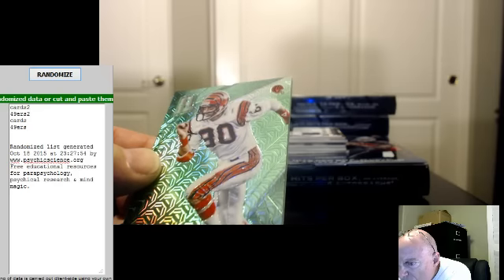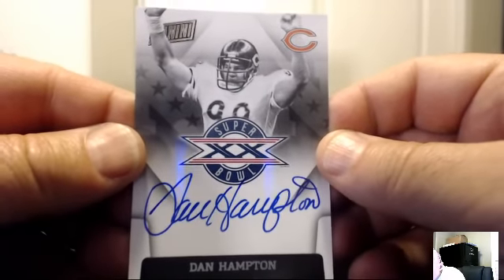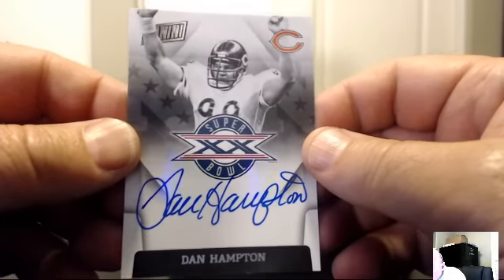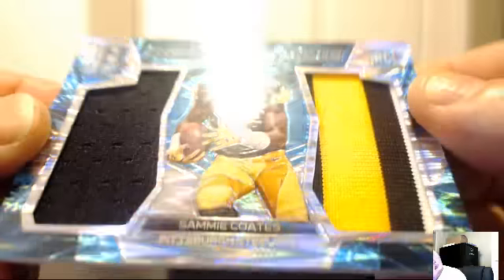For the Cincinnati Bengals: a green of Chris Collinsworth. For the Chicago Bears: Dan Hampton auto — the 85 Bears, 1986 Super Bowl champions. For the Pittsburgh Steelers, Rising Rookie jersey: Sammy Coates, blue, 48 of 50.